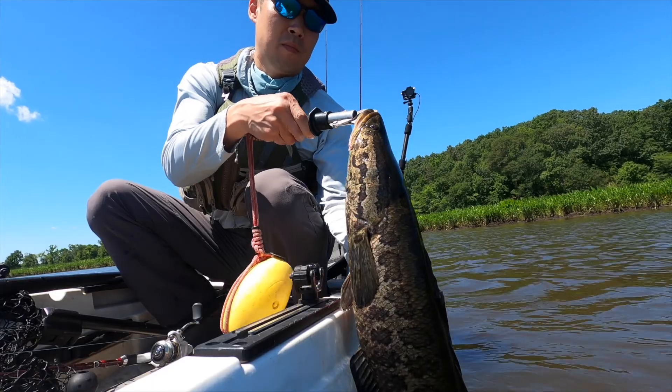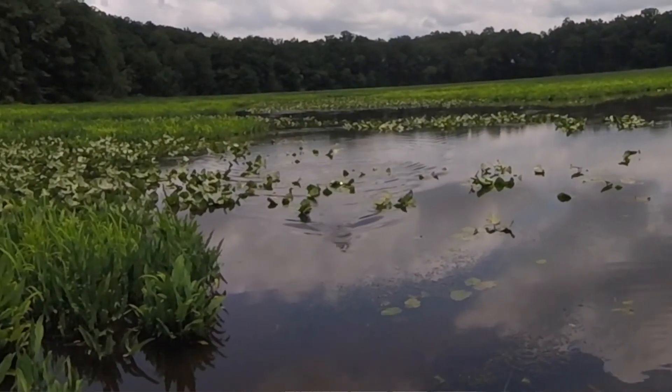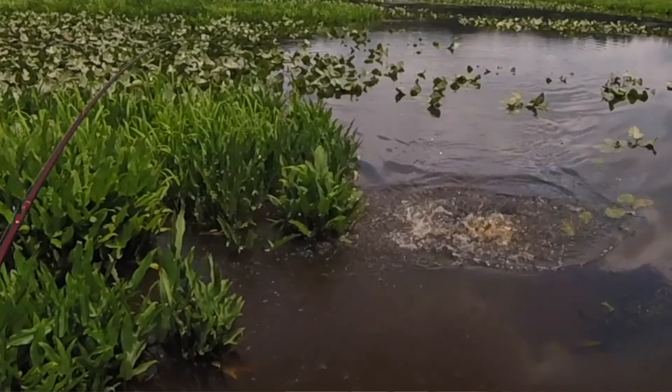What's up everybody, Rob Choi here with Old Town. One of the species I've really enjoyed targeting these past few years is the northern snakehead. They're super aggressive — a lot of times you're watching them follow your topwater lure and waking behind it, and the explosions and acrobatics make them super fun to catch.